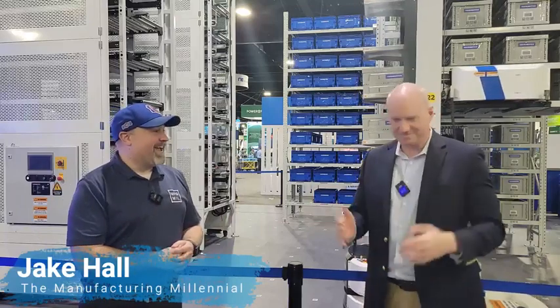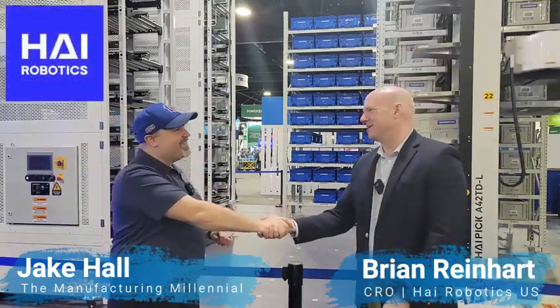Hey everyone, it's Jake Hall, the Manufacturing Millennial. We are here at Modex at the tallest booth in the show, and I'm talking with Brian Reinhart, who's the CRO. Brian, how are you doing today? Good to see you. Tell us about Hi Robotics and what you guys are doing.